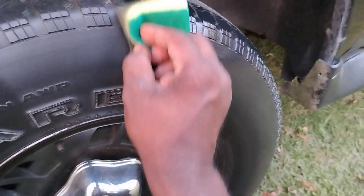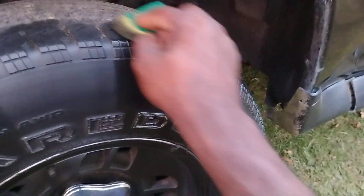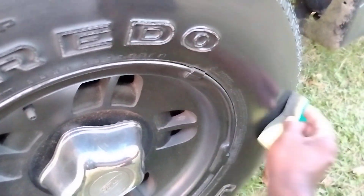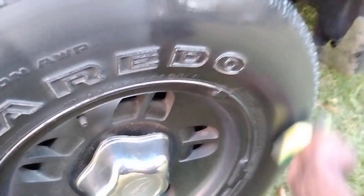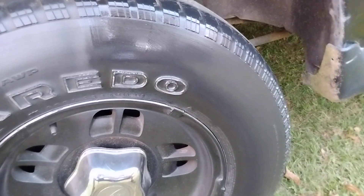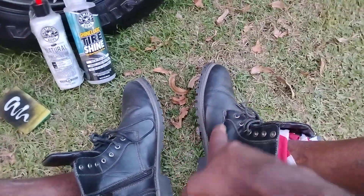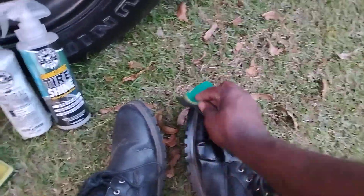That's mainly what I'm looking for. I don't mind hitting it with two coats because if your tires are very dry, you're gonna want to hit it with two coats. All right, that's the second and final coat. You can actually take stuff like this and use it on your shoes — I was asked by one of my subscribers if you could use stuff like this on your shoes, and yeah you can.